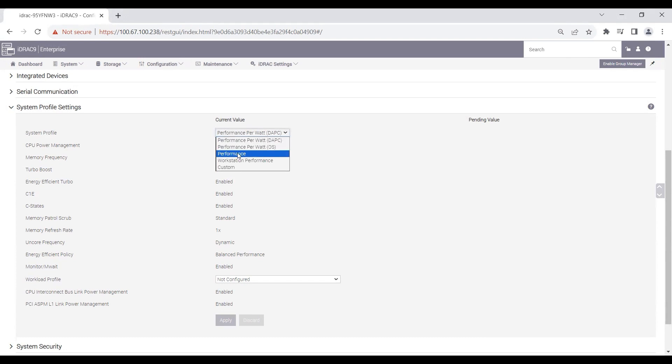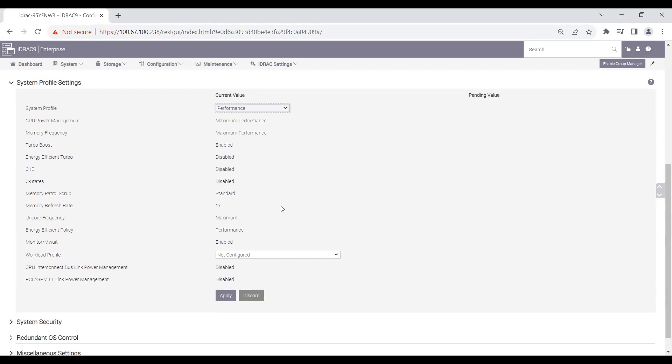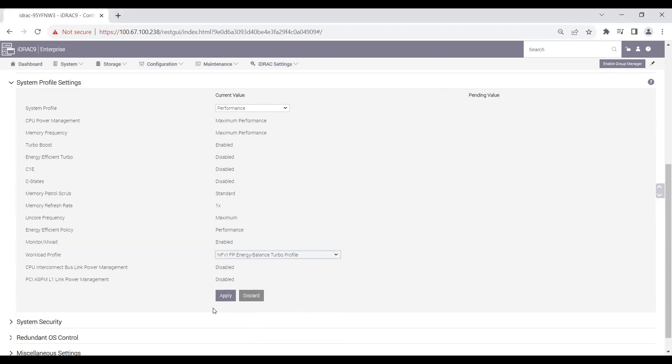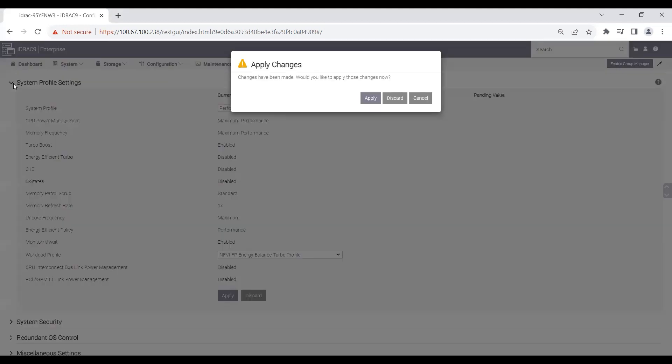Set that option to Performance from the drop-down menu. With this BIOS setting, I saw up to 10% increase in performance, up to 8% increase in latency, for an average 8% increase in power. For more optimized performance, you can fine-tune the workload profile setting and set this to the NFVI FP energy balanced turbo profile, which is the last option among your 12 options. I ran exhaustive tests against all 12 existing workloads and the three benchmarks to observe up to 140% increase in performance.